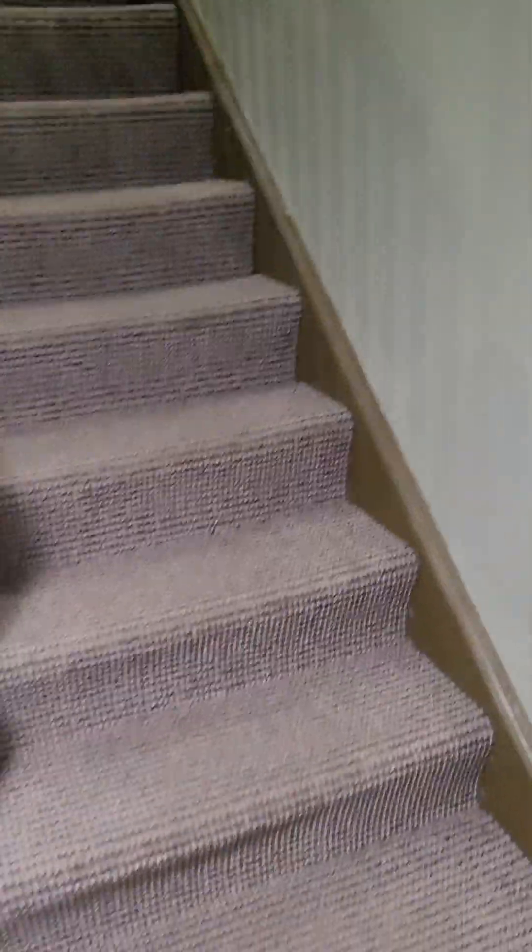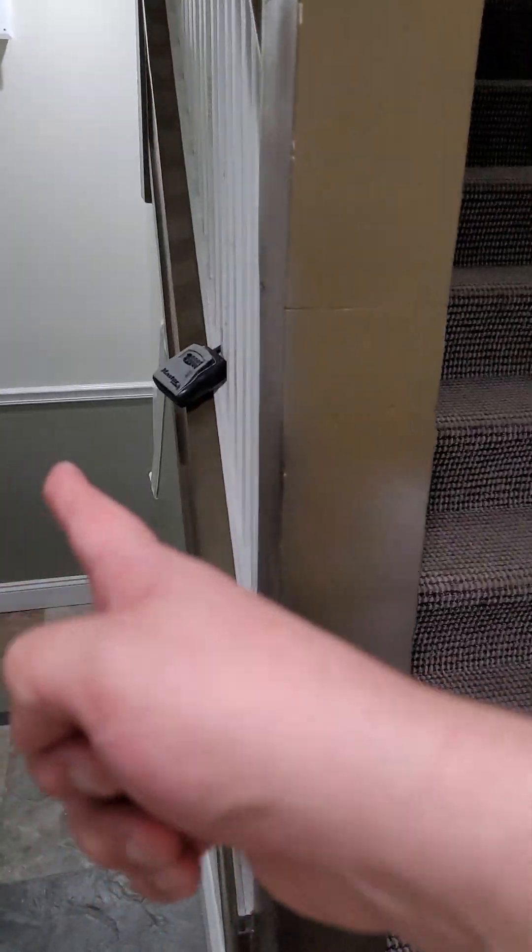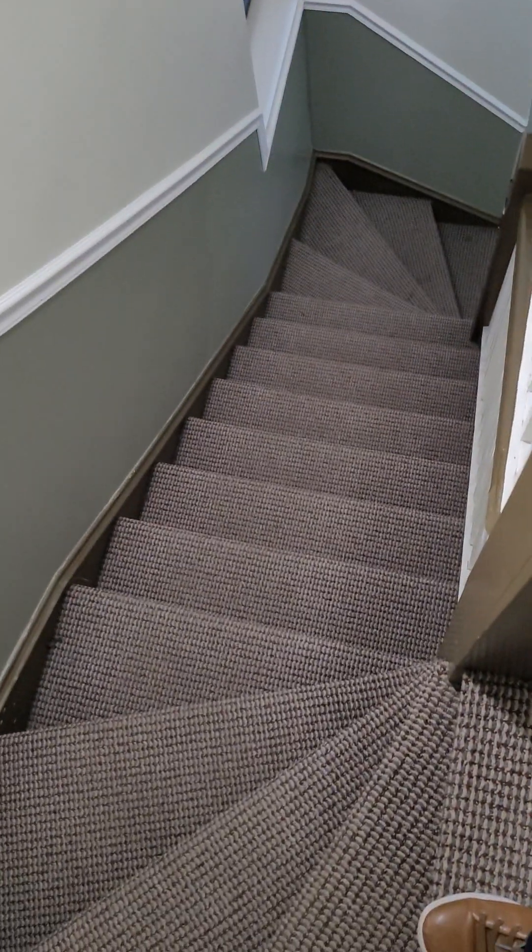This is the first staircase — it's the largest because you need to clear the garden units. There are 45 steps total to reach the third floor apartment.